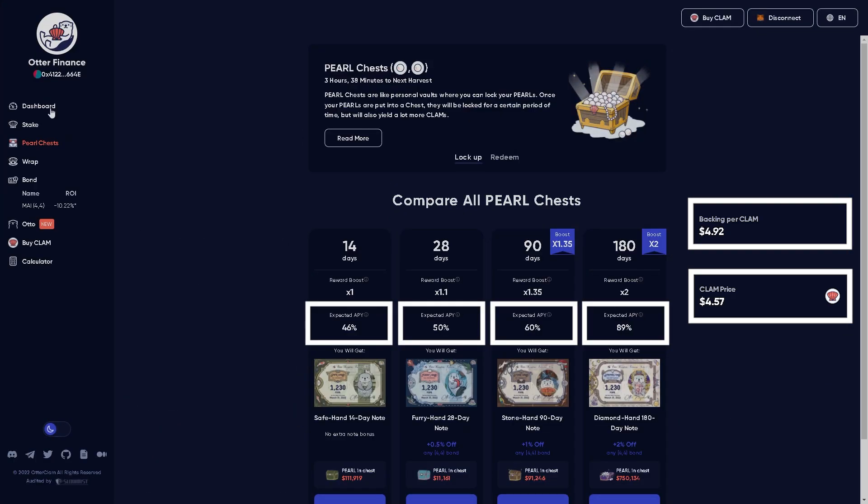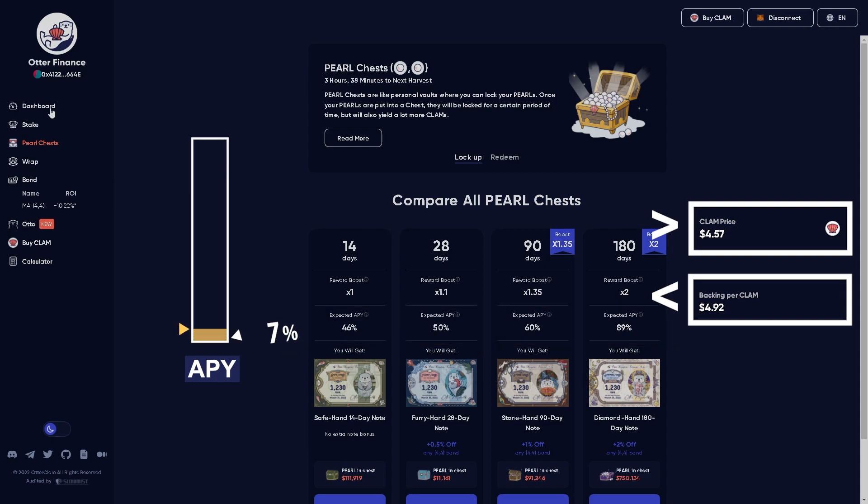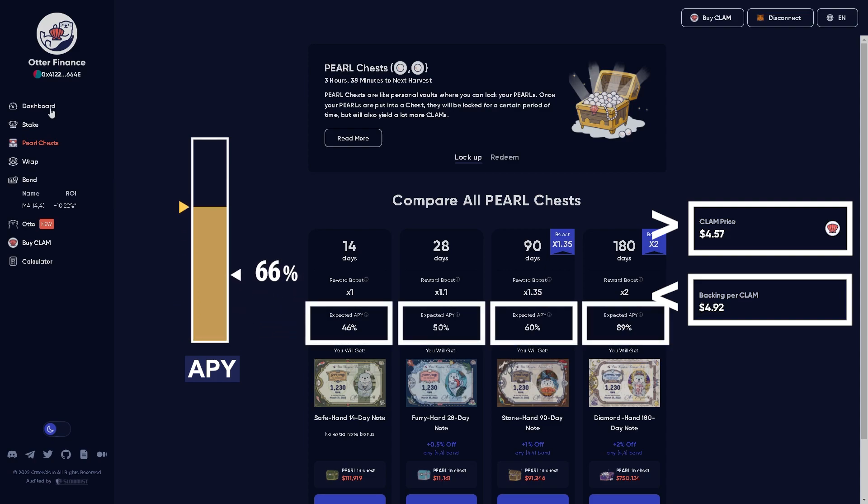And that's the APY that you see here. When we're above backing price, the APY is going to increase dramatically — or at least that's the current plan from the DAO — so we will be able to reward long-term holders in that way.